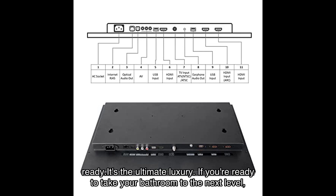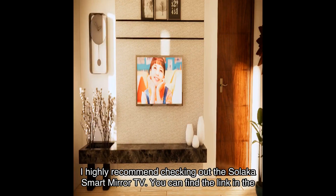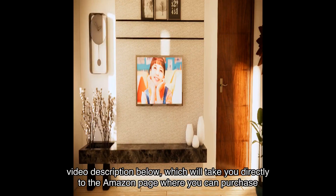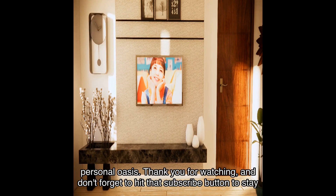It's the ultimate luxury. If you're ready to take your bathroom to the next level, I highly recommend checking out the Solaca smart mirror TV. You can find the link in the video description below, which will take you directly to the Amazon page where you can purchase this incredible product. Don't miss out on this opportunity to transform your bathroom into a personal oasis.